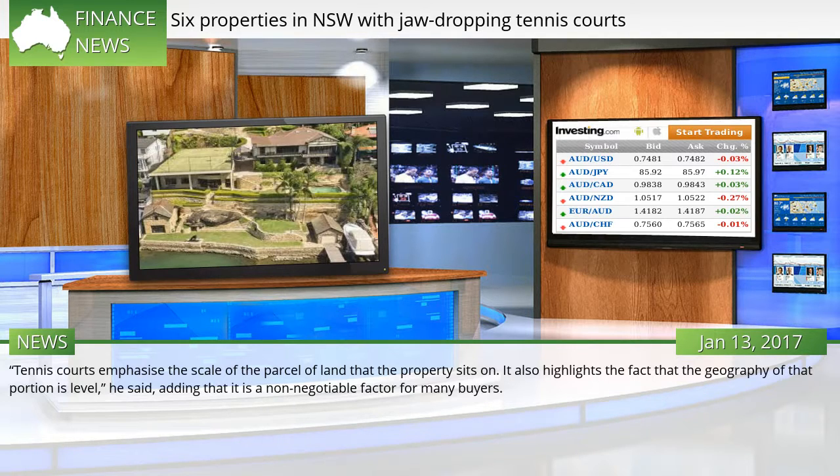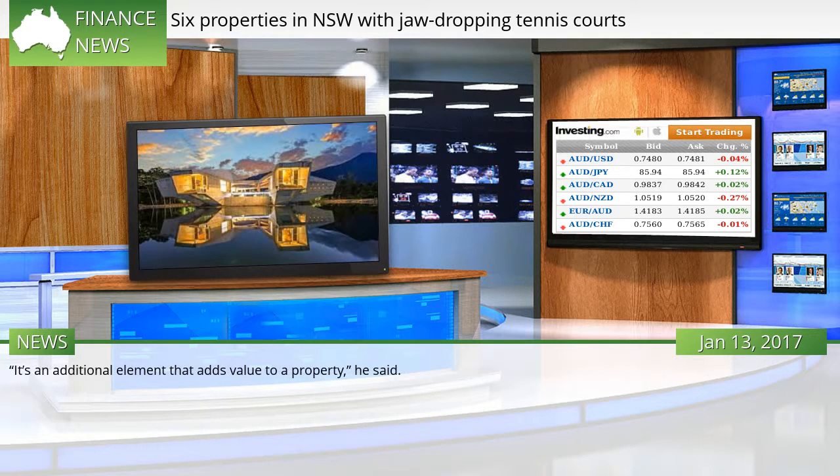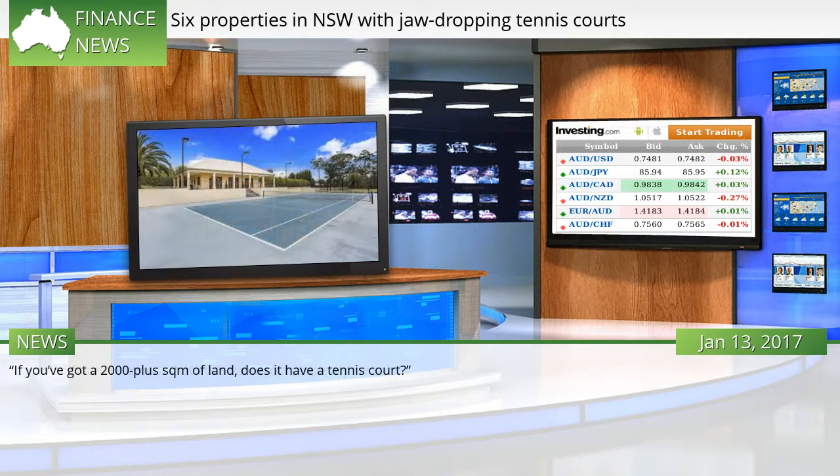McGrath Edgecliffe's partner and sales agent Ben Collier said the market for homes with tennis courts was not confined to just sports lovers. It also highlights the fact that the geography of that portion is level, and it is a non-negotiable factor for many buyers. Collier compared properties with a tennis court to a waterfront home with a jetty — an additional element that adds value to a property. If you've got 2,000-plus sqm of land, does it have a tennis court?